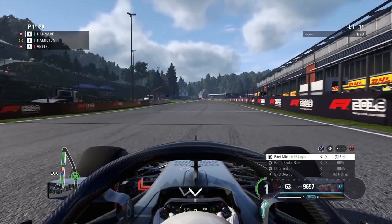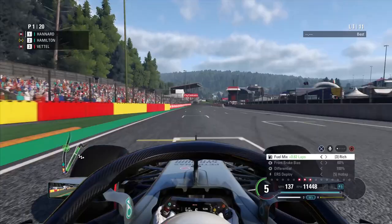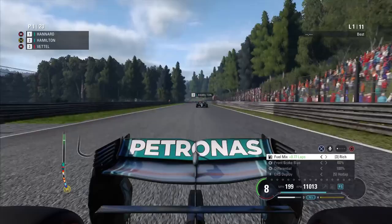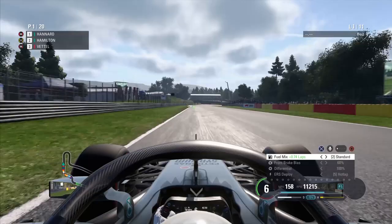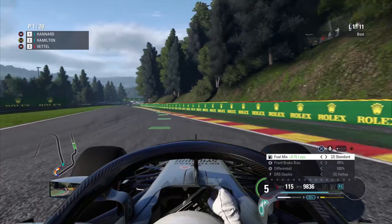Lights out, away we go at Spa-Francorchamps! That's a good start for Lewis Hamilton but we have the inside line and hold the lead after the first turn — we got so much better traction out of La Source. Going into Eau Rouge and up the Kemmel straight, Lewis Hamilton is still coming back at us — but I don't think so, we're alright. That was a bit of an intense start. Lewis is starting on the soft tyre so he's on a different strategy to the rest of us.